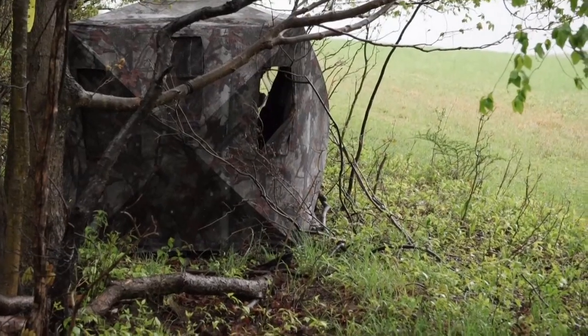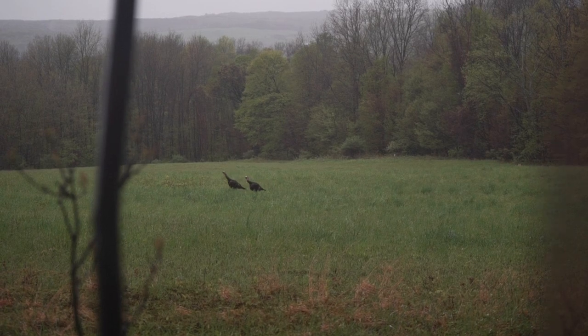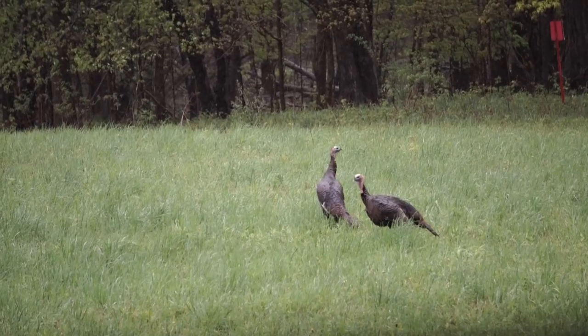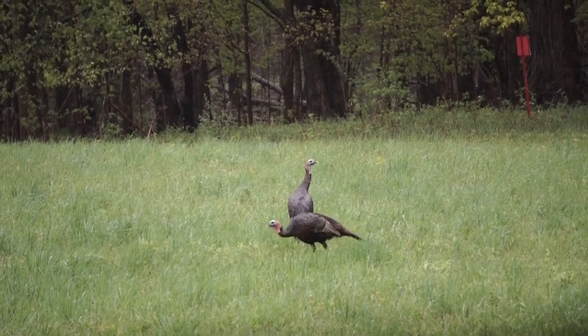Hi, my name is Terry Jones. This is a rainy morning and what we got is we're hunting in a blind on the edge of a field. We got two jakes that have been working out in front of us. We have a tom and a hen set up. These jakes came in — it's been raining, they come off the roost, it's late. We ourselves got in here a little bit late, but the tom's got to get ready to come out any moment now, so get ready.